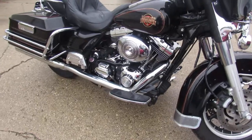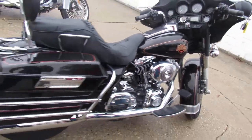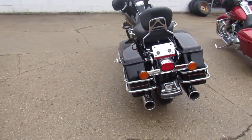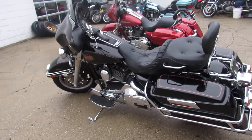This one here is a 2002 electric light with only 33,294 miles on it. It's super clean, got tons of chrome, a dual Reinhardt exhaust — it sounds great. This one runs strong, everything works, doesn't need anything guys.